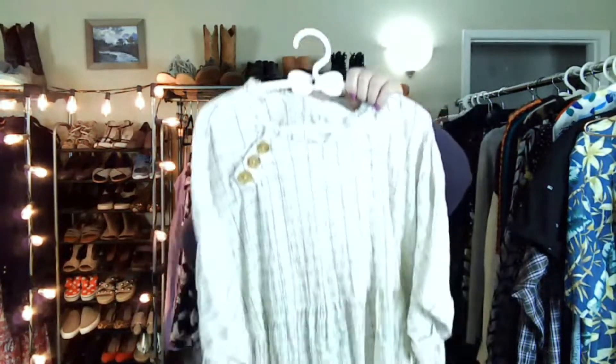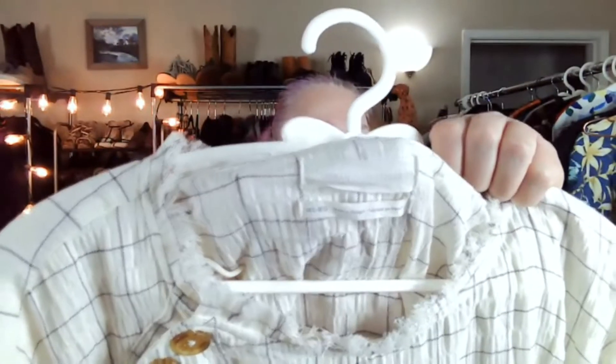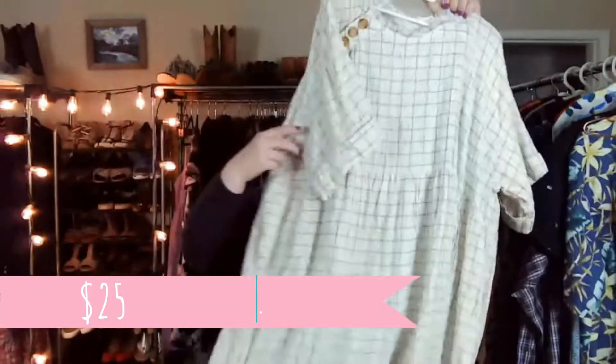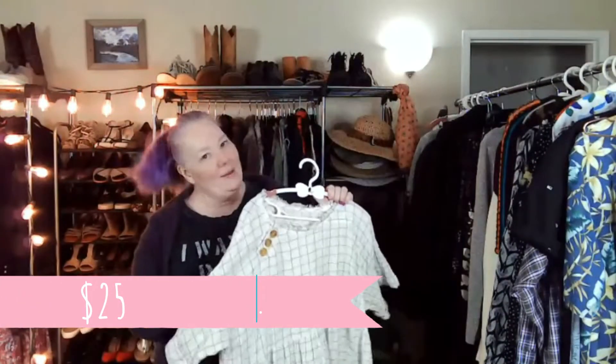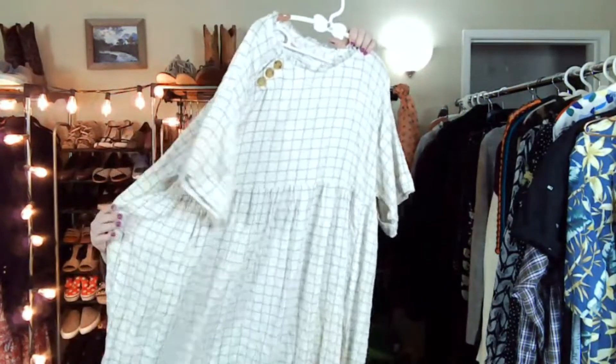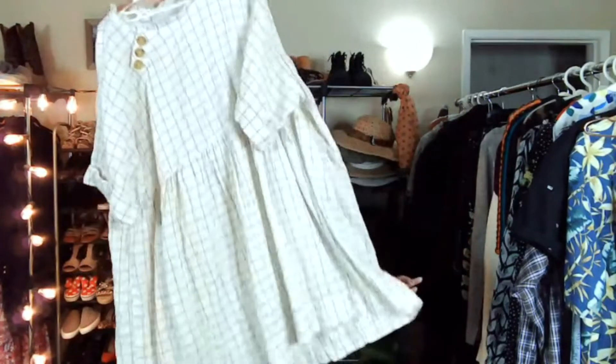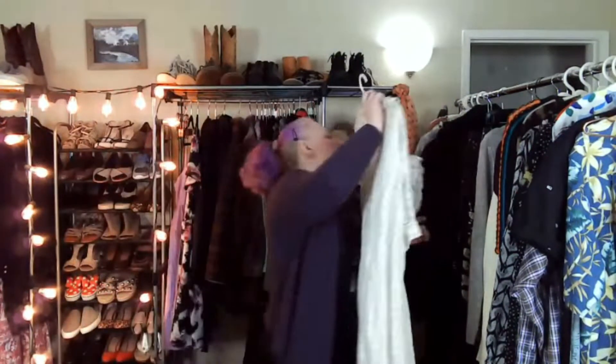This is Urban Outfitters. I just really love the baby doll dress. I'm not going to get a lot for this, but it's an oversized baby doll dress. I don't think it has pockets, but I thought it was really cute — why not?